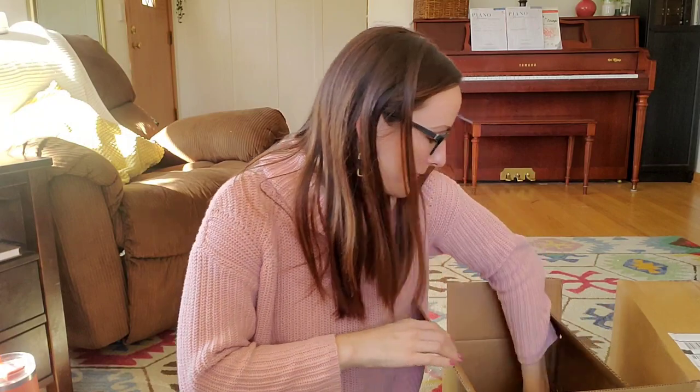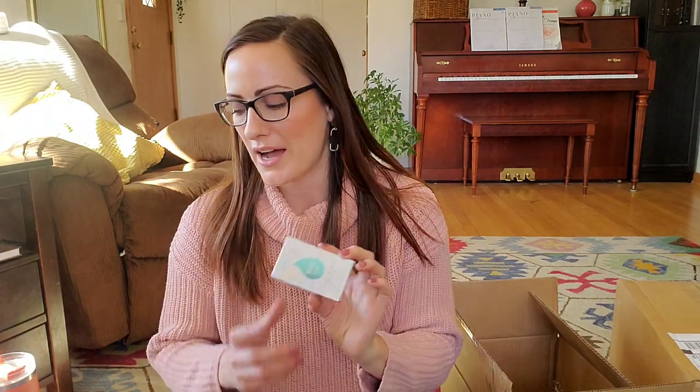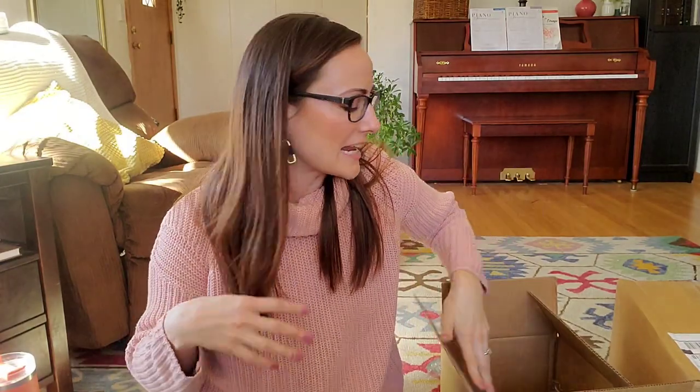My husband likes to use a bar of soap in the shower, so I got him Morning Start. Young Living has about a dozen different soap scents and I don't think I've ever purchased Morning Start before. It's very reasonably priced at only ten dollars. Morning Start contains peppermint, lemongrass, rosemary, and juniper — it's going to smell really good, probably invigorating and refreshing.